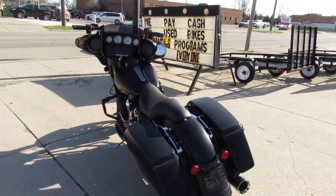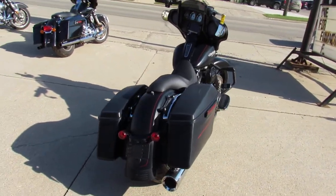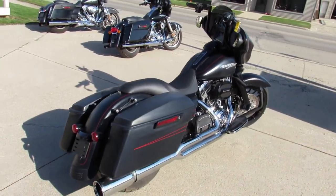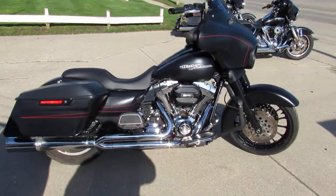Do not miss it. That's a 2016 Street Glide Special, only 26,000 miles. This one is ready to go. Give us a call, we'll get it done. 810-648-9500.